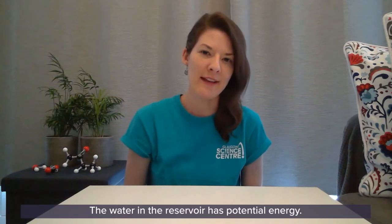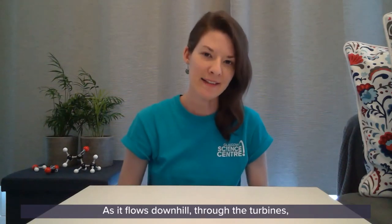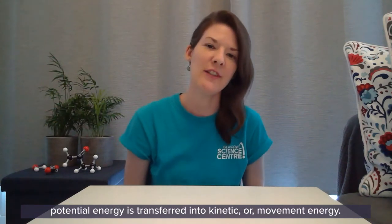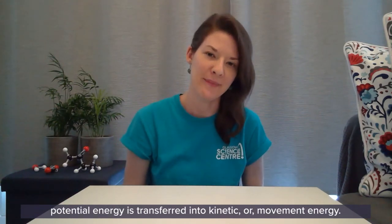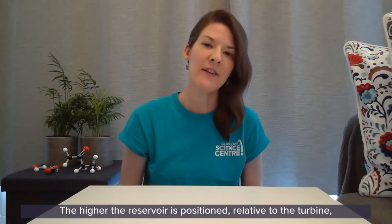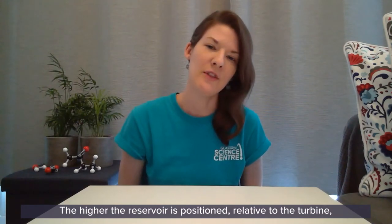The water in the reservoir has potential energy. As it flows downhill through the turbines, potential energy is transferred into kinetic or movement energy. Kinetic energy is then transferred into electrical energy using a generator. The higher the reservoir is positioned relative to the turbine, the more energy produced.